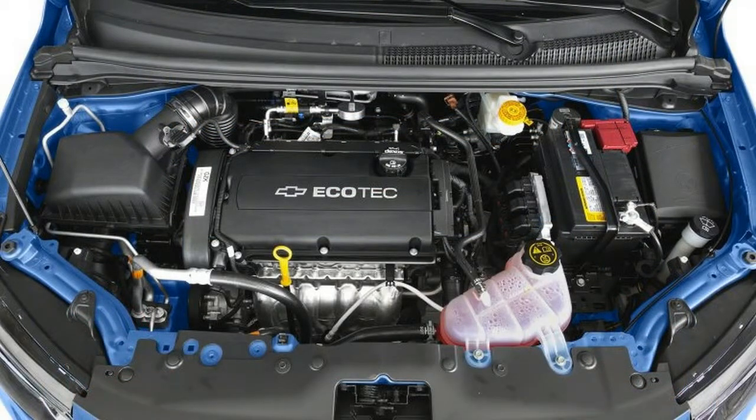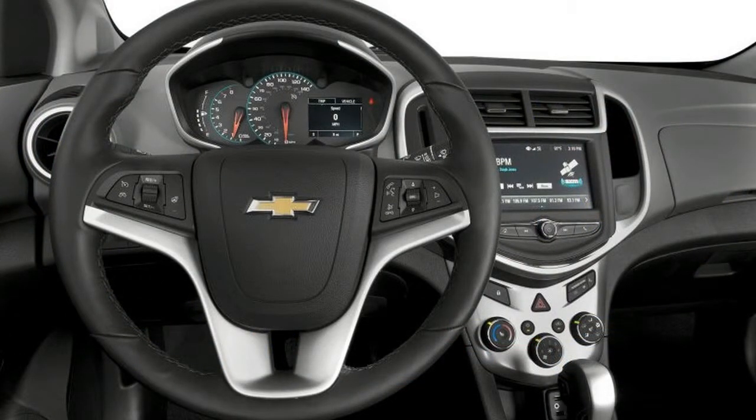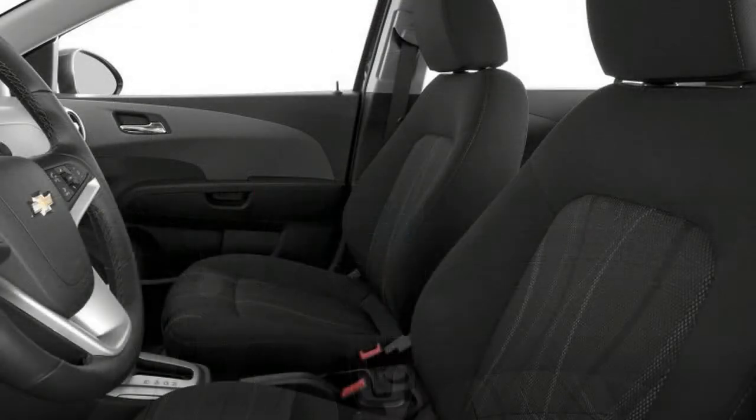The Sonic sedan has the same wheelbase as the hatch, but with conventional rear doors, a longer roof, and a big trunk. The problem is that sometimes it looks like three styles pasted together. Chevy sells a lot more Sonic hatchbacks than it does sedans.